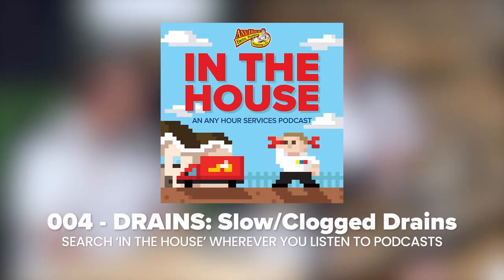Broadcasting from the Any Hour Services Podcast Studios, I'm your host Mike Wilson and you're listening to In the House. For those of you who are just finding us, In the House is a podcast about the major systems in the house — electrical, plumbing, heating, air conditioning. Each week I'm joined by a panel of experts; we pick a topic and discuss it. This week we're going to be talking about the drains in your home.